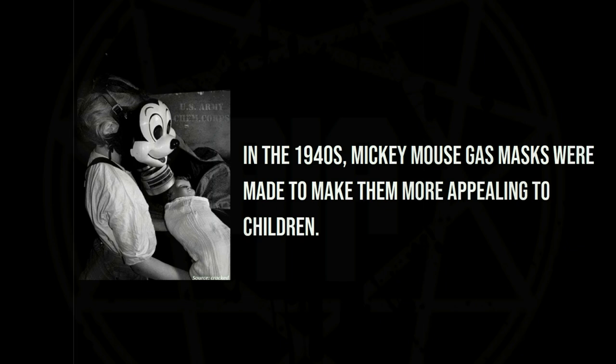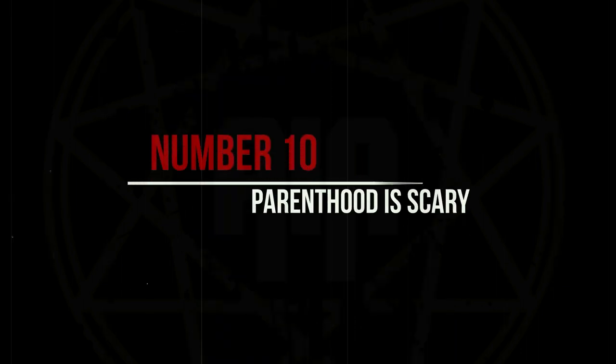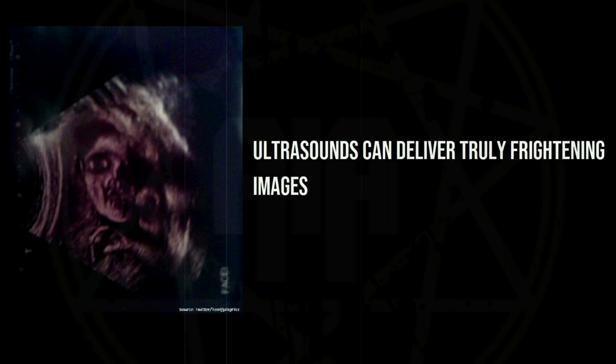In the 1940s, Mickey Mouse gas masks were made to make them more appealing to children. Ultrasounds can deliver truly frightening images.